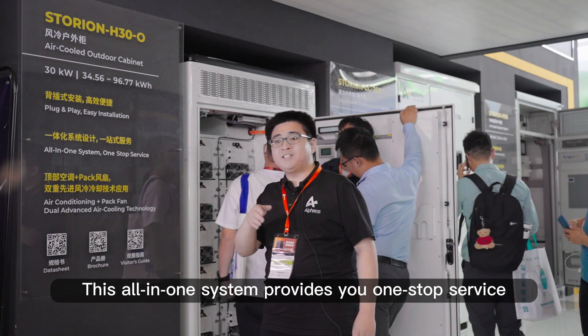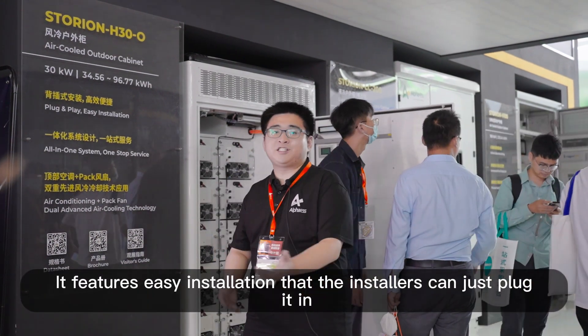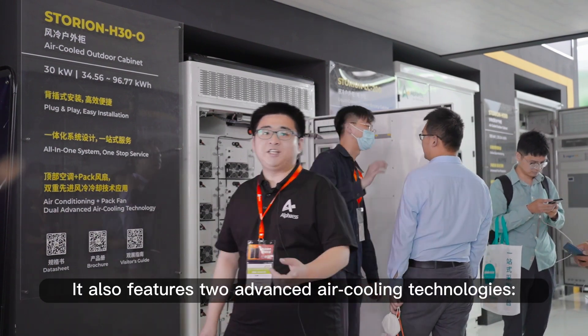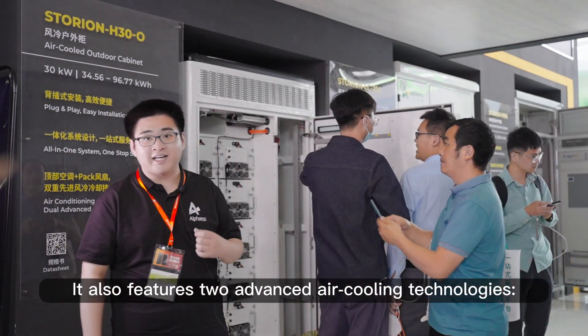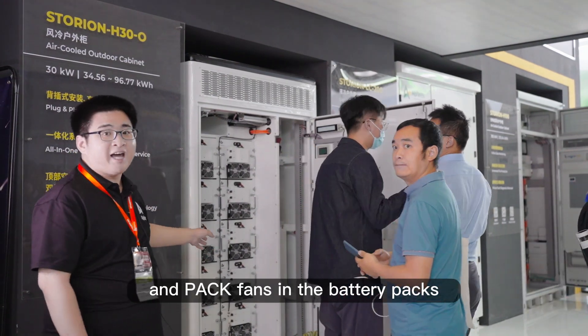This single system provides you one-stop service. It features easy installation — installers can just plug it in. It also features two advanced air-cooling technologies with air-conditioning at the top and pack fans in the battery packs.